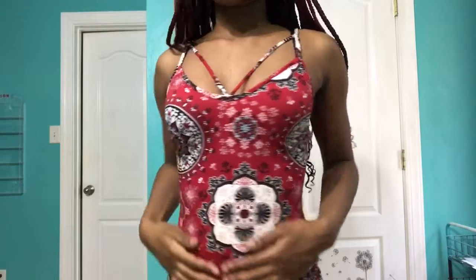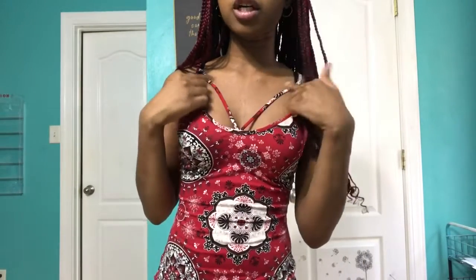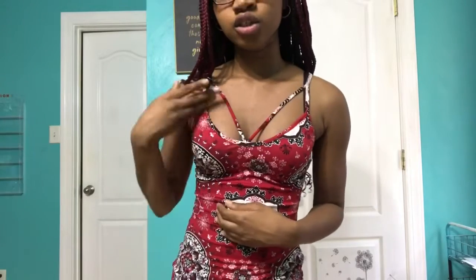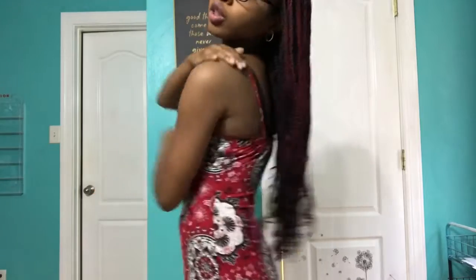The first dress I have is this one right here. It goes about right over my knees, so it's kind of long for a dress. It also has this really cool pattern, and up here by the neck there's extra detail so it's not super exposing. The straps are super thin.